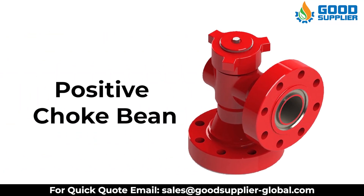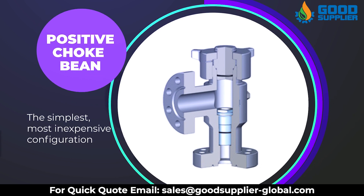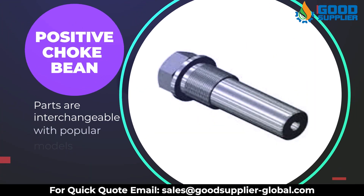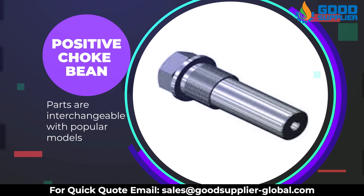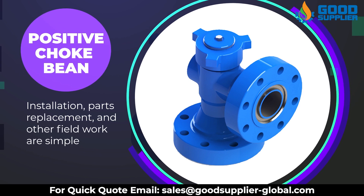Positive choke beam is the simplest and most inexpensive configuration. Engineered for heavy-duty, maintenance-free performance, parts are interchangeable with popular models. Installation, parts replacement, and other fieldwork are simple.